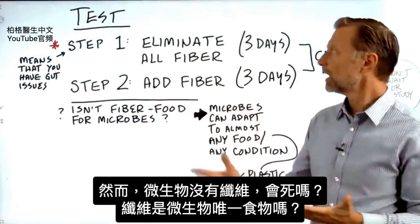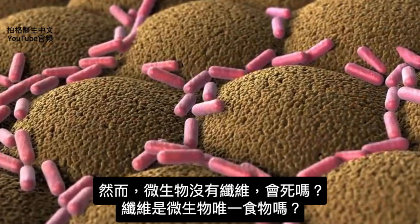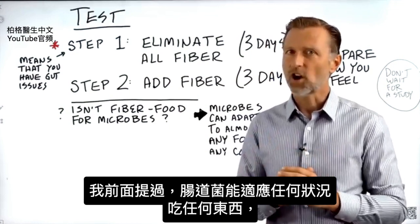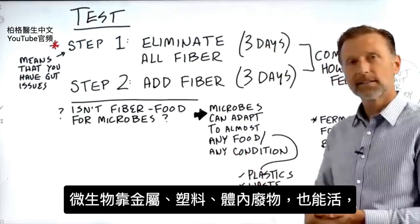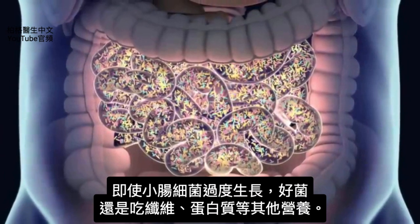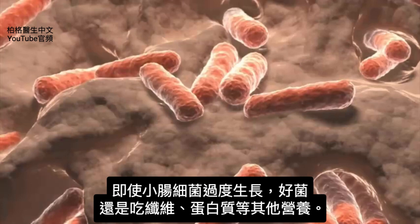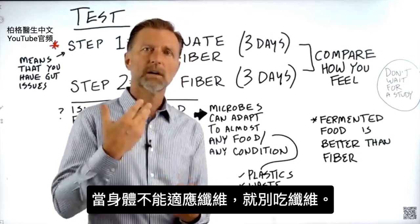The fiber I'm recommending is vegetable fiber, like salads. But here's the question — if you eliminate fiber, aren't your microbes going to die off? Microbes can adapt to almost any condition. They can eat almost any food. They can even live on metal, plastics, and your waste. Even in SIBO, the bacteria in the small intestine eat not just fiber but other nutrients and protein as well. So if your body does not do well on fiber, don't consume fiber.